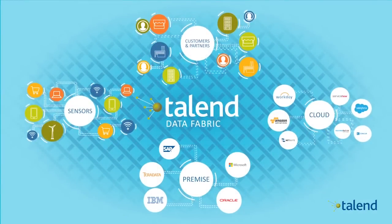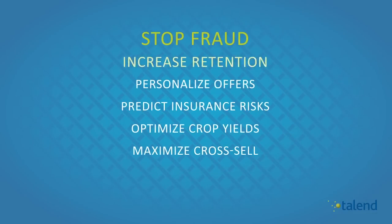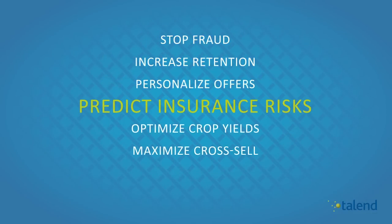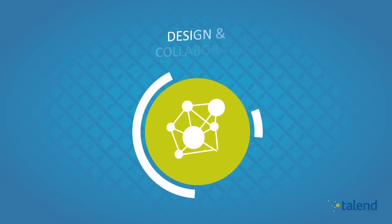Talend Data Fabric is a single pane of glass solution with the capabilities to meet all companies' integration needs, regardless of whether their data resides in the cloud or on-premises, running in real-time or batch.